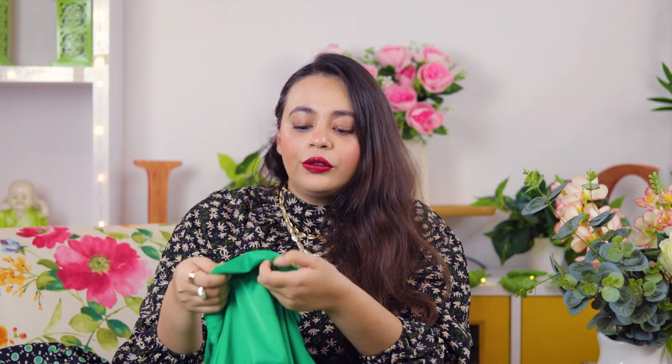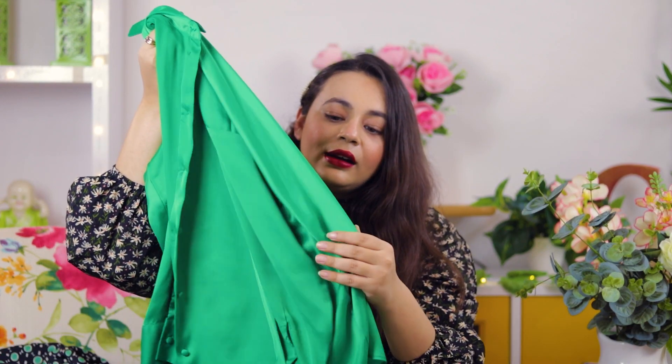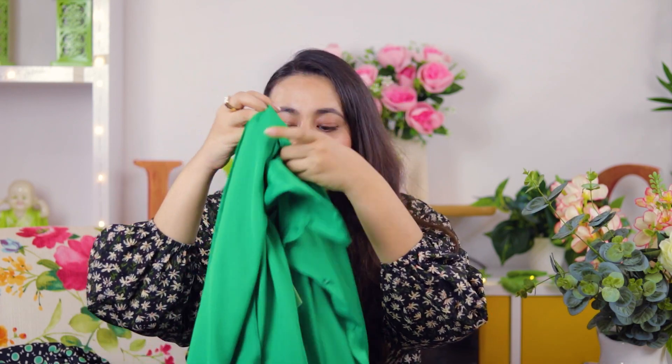I got this nice green satin shirt for myself. This was for $9.90. It's a very nice shirt. I really love satin because it makes you look very royal. You can mix it up with any long skirt or lehenga, and wear a nice choker — it will really complement the whole look.